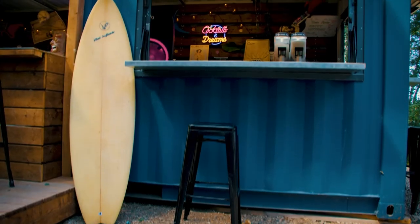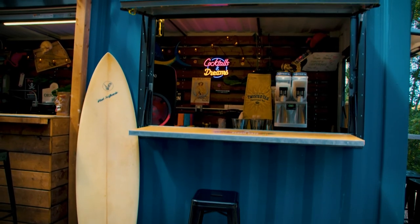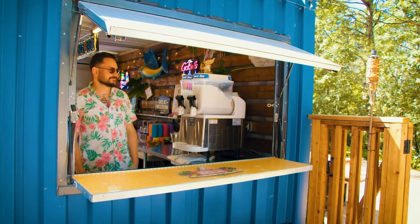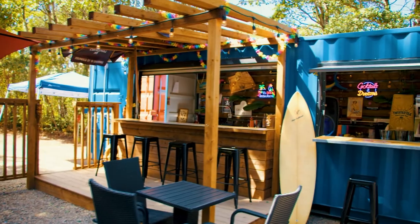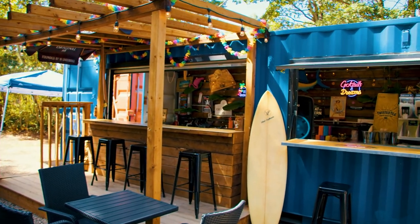I decided on a shipping container for my tiki bar because they're secure and they look a lot different. There are so many modifications you can do with them. Throughout my travels in Europe I found that a lot of restaurants were using them, and I wanted to adopt that and bring it back here to Saskatchewan. We leave our container bar here over the winter, so we wanted something really secure that could stand up to the elements — that's why we went with DC Containers.